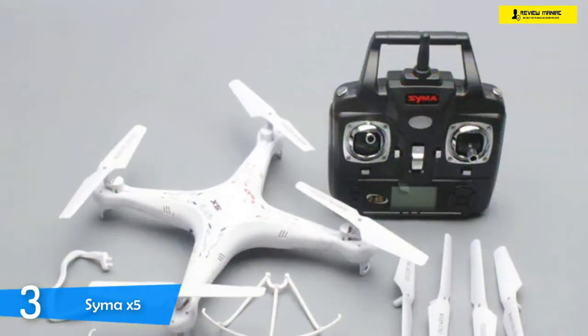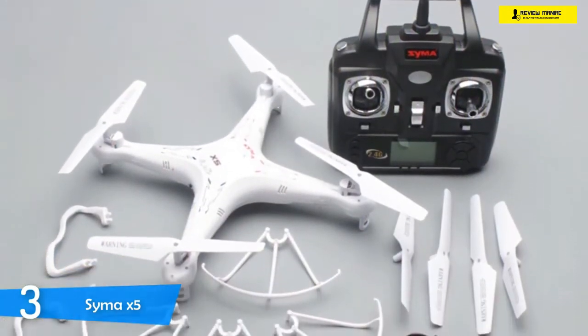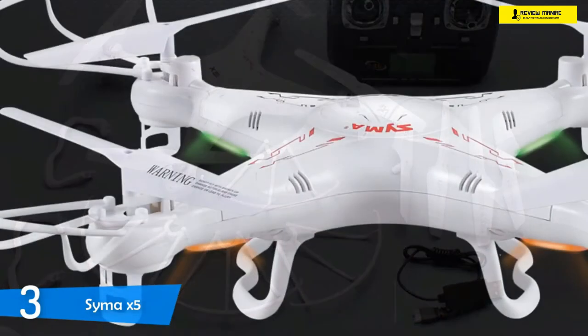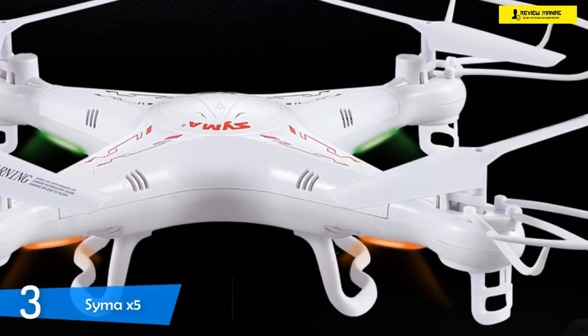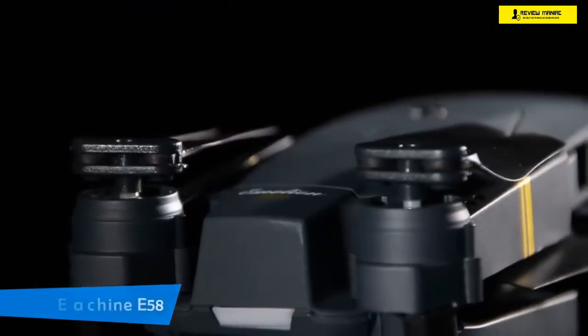The flight time of this drone is about eight minutes in total, which was a little disappointing considering the 500 mAh battery, and it takes about 100 minutes to charge from drain. But if you take the price into consideration, it's still pretty good. If you want a drone for your children, or a drone that you know you'll crash often and don't want to tinker with repairs, this affordable timer is perfect for you.